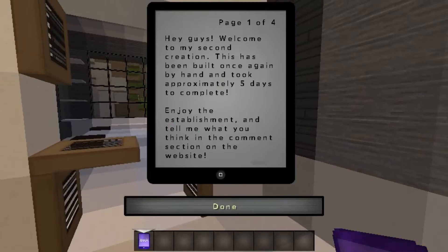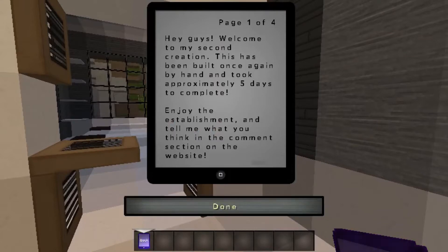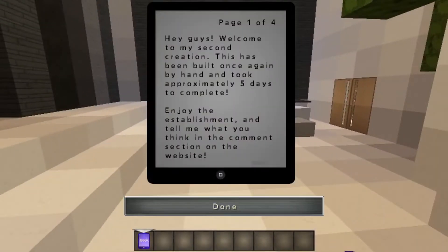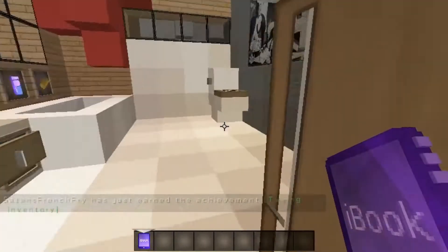Welcome to my second creation. This has been built once again by hand and took approximately five days to complete. Enjoy the establishment and tell me what you think in the comment section. So this is the creator's second map — very, very cool.